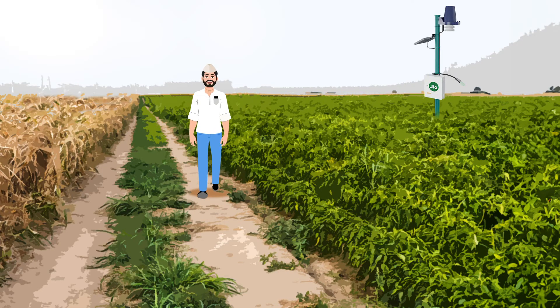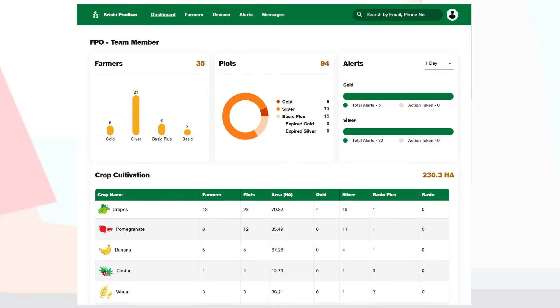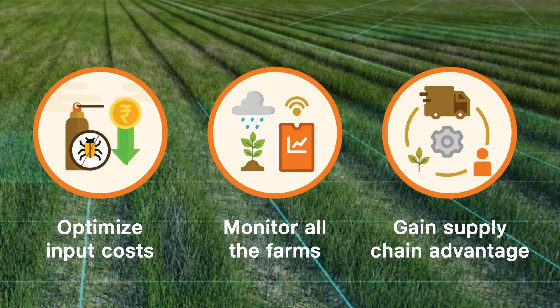Empower the entire farm operation with the Geocrisci Pradhan multi-view dashboard. It will help optimize input costs, monitor all the farms, and gain a supply chain advantage.